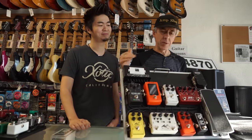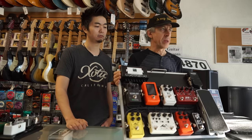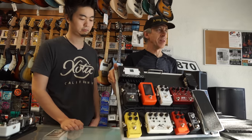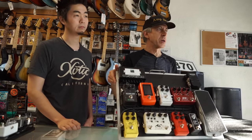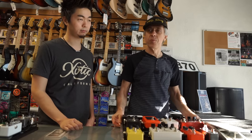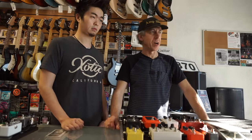We also do custom boards — if somebody comes in and wants our service, we'll put boards together with Exotic pedals and other pedals as well. It's a great group with Exotic today; I'm really proud to work with those guys for years.